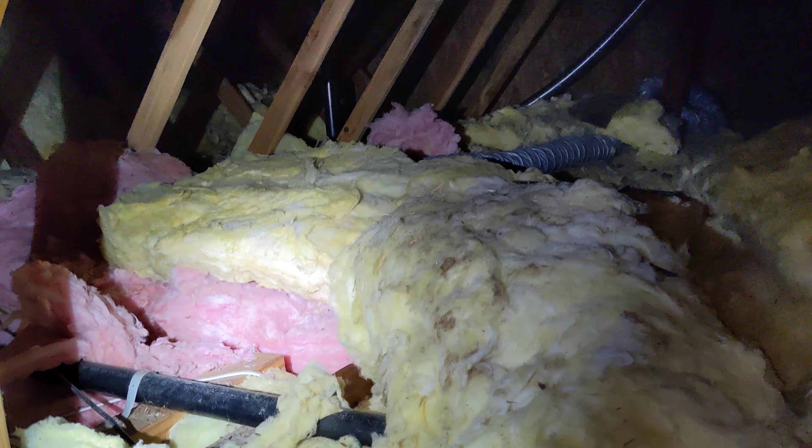At the time of inspection, there were a couple of moderate to severe reportable challenges in this truss-framed attic space. We'll do our best to detail those challenges here.